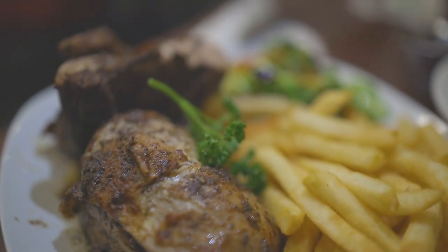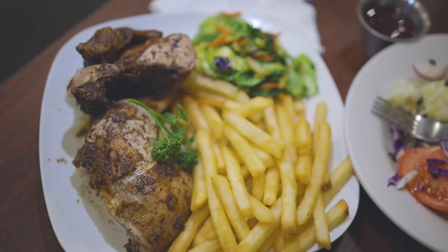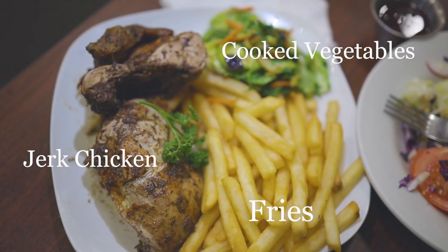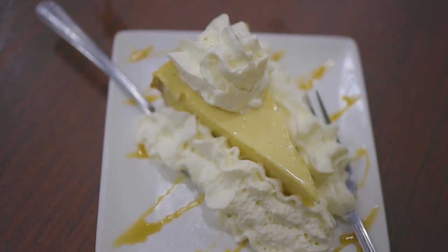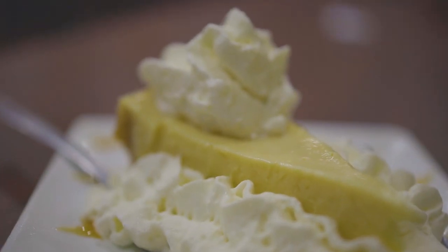My favorite part of the meal was the half-baked jerk chicken. The smoky flavors, spices, and citrus undertones are what make this dish. We finished the meal with a must-have while in the Florida Keys — key lime pie. The citrus of this pie is perfectly balanced and has a silky texture. While in Key Largo, you must go to Arthur's Island Kitchen.